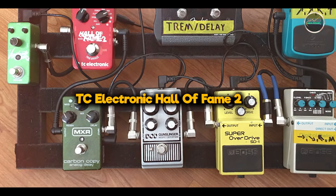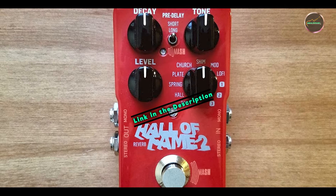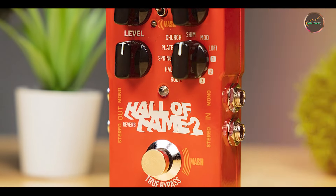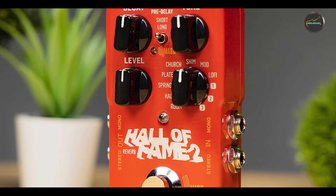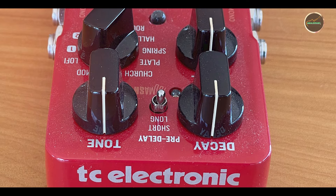Coming in at number 3 is the TC Electronic Hall of Fame 2. The TC Electronic Hall of Fame 2 Reverb Pedal is celebrated for its rich sound quality and innovative features, including the TonePrint Technology. It's ideal for players who want access to a variety of reverb styles and the ability to customize their sound. The Hall of Fame 2 offers a versatile array of reverb effects suitable for any musical genre.